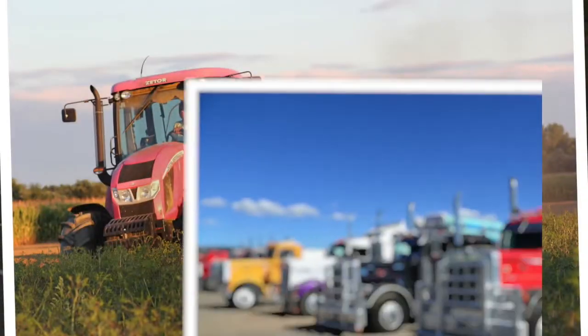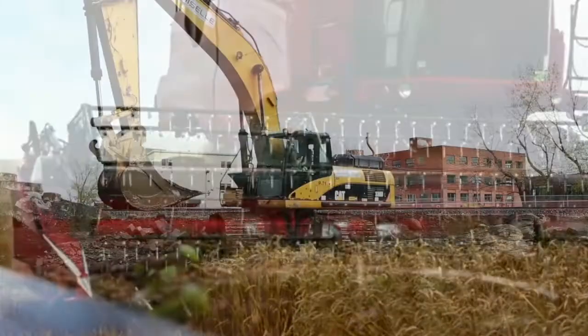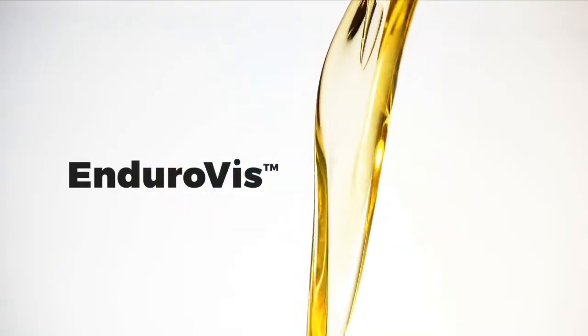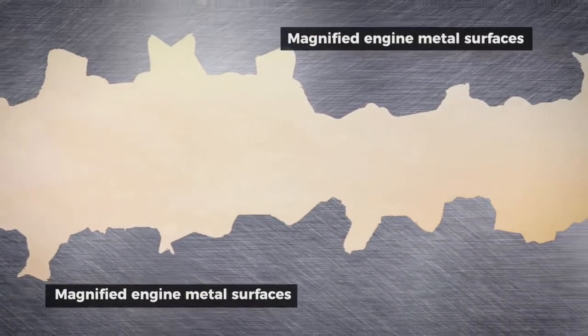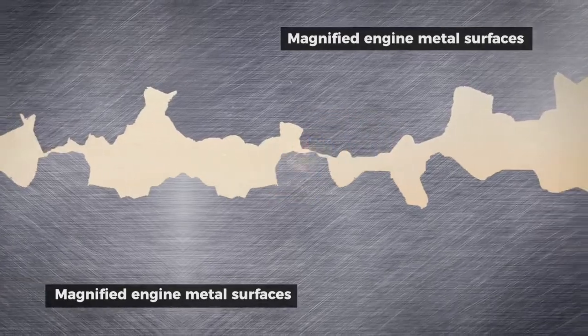Senex knows that today's engines run hotter than ever and require a superior engine oil to keep components clean and protected. The severe stress in the engine can cause the oil to shear down and change its viscosity over time, resulting in thinner oil films protecting critical engine parts.